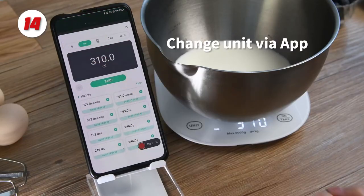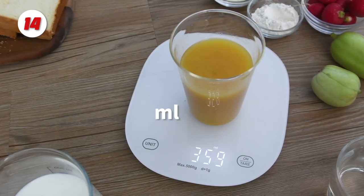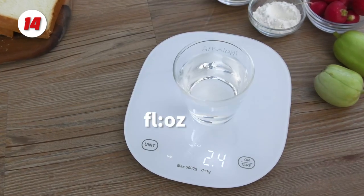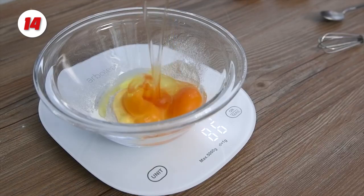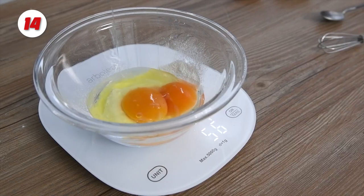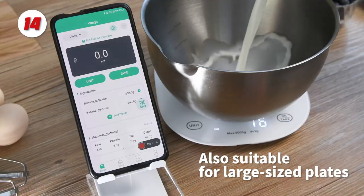The app can also display the weight, eliminating the need to worry about the display being blocked. Through the FoodEat app, you can also control unit conversion, tare, and customize the duration of shutdown. The app is simple to use and includes functions such as recording intake, observing trends, and creating original recipes.